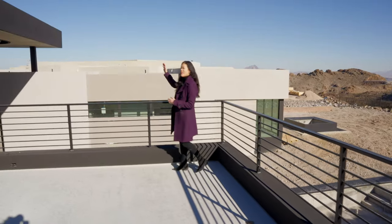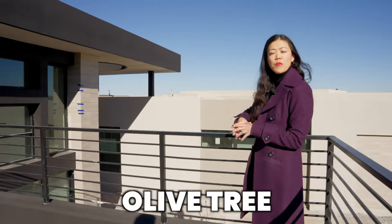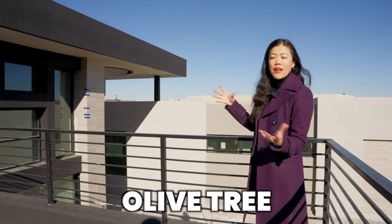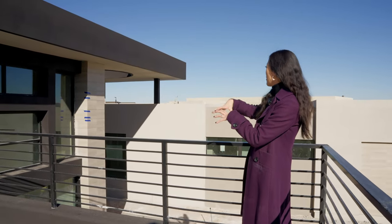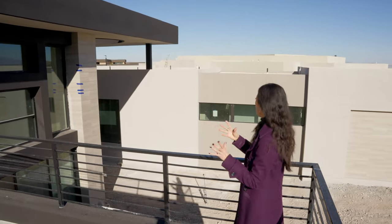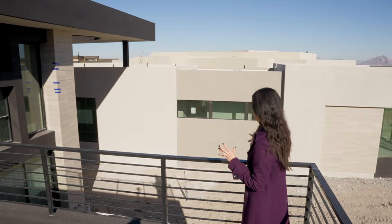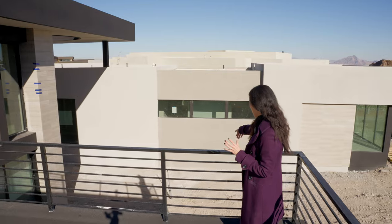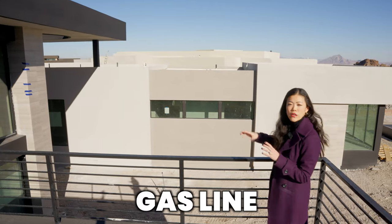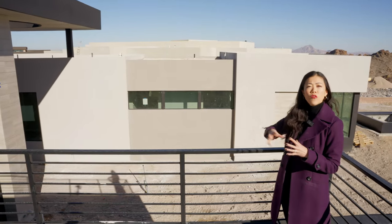Over here, you can see the second Oculus. And right below this Oculus, we're going to be featuring an olive tree. Over time, this olive tree is going to grow taller and be a really nice accent for the home. Right by the olive tree, we'll have an outdoor seating area. And as you can see, we have a gas line because we're going to have a fire feature — a really nice outdoor gathering spot for the family.